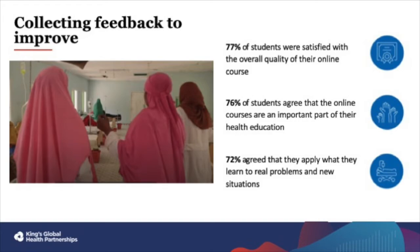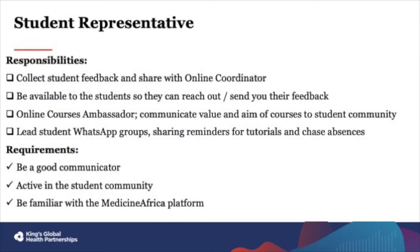Finally, I'd like to share the student representative opportunity with you. Every year, a student representative is selected for the online course and they represent the students in their group. They share feedback with King's and they are an ambassador, sharing the value that these courses can provide. Their responsibilities include collecting student feedback and sharing it with the online coordinator, being available to students so students can reach out, and acting as an online course ambassador, communicating the value and aim of the online courses to the rest of the student community.